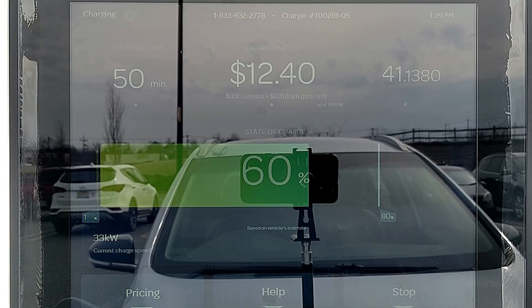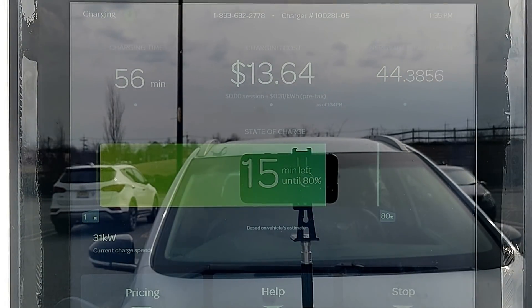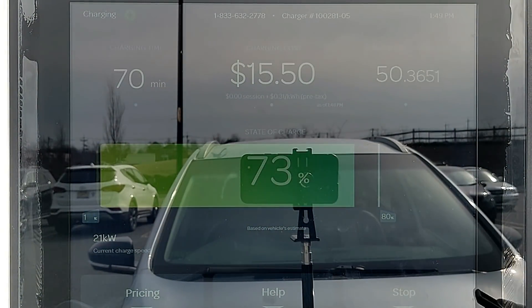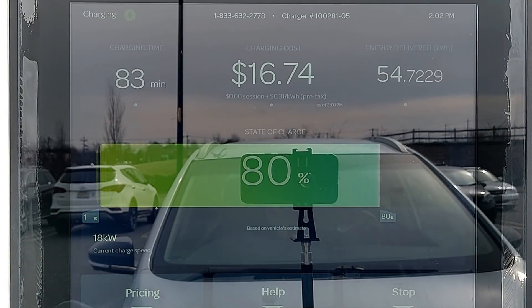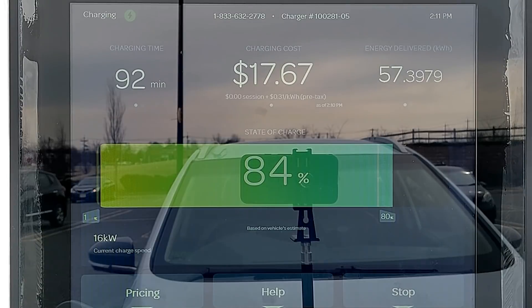We usually recommend charging until 80% on a DC fast charger, then unplugging and moving on. But with the Bolt EV it charges so slowly that I really think you should unplug at 60% unless you really need the extra range, because from here on out it's really slow going. At the one-hour mark the Bolt is at 67% state of charge and is taking in 27 kilowatts. Now 27 kilowatts is pathetic for a 66 kilowatt-hour battery pack at only 67% state of charge, in my opinion.